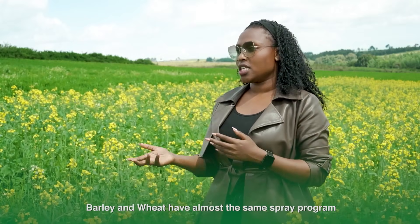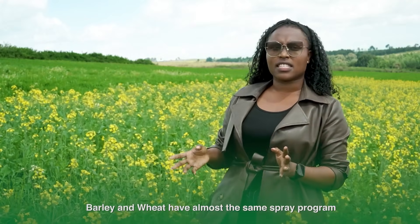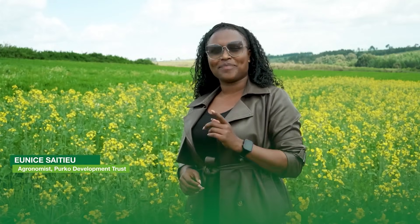Let's go crop by crop. We start with barley and wheat — they almost use the same spray products and share the same pests. So, for weed pests, we face different challenges here. We do have grasses as one category, and also we have broad leaves. Broad leaves is not as much of a problem for us.